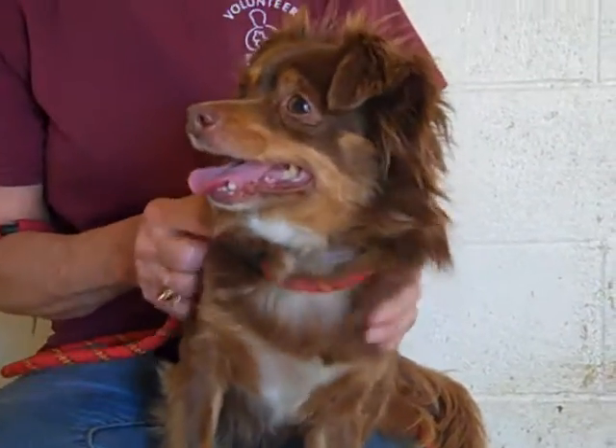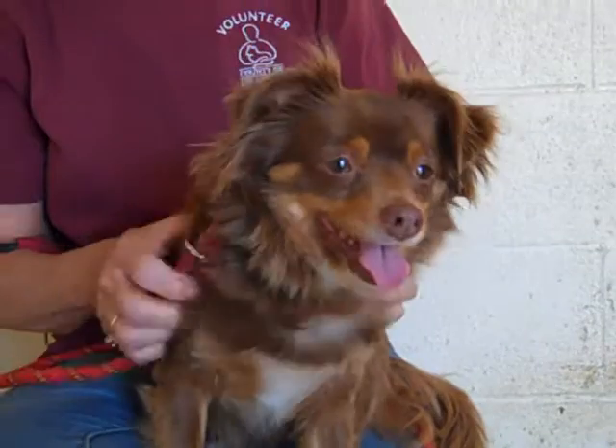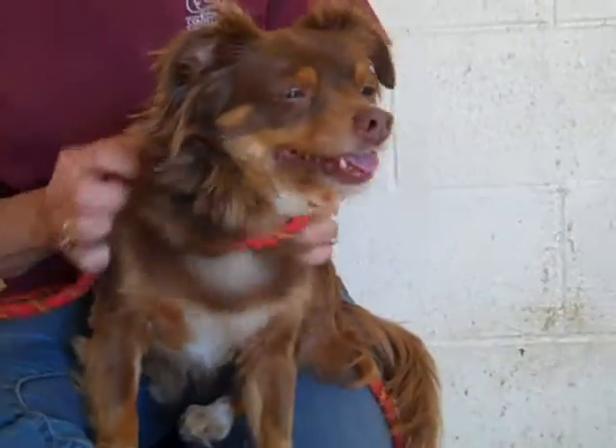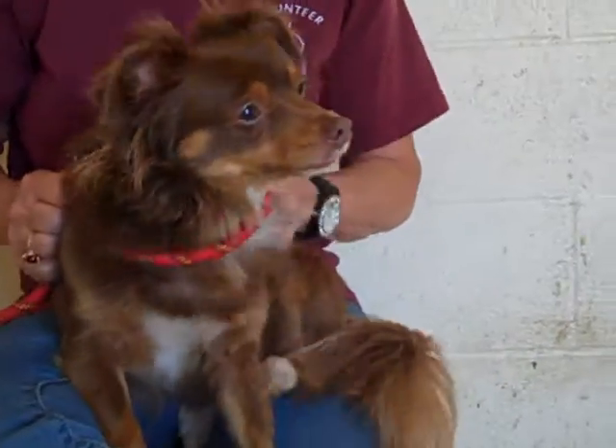She came to the Baldwin Park Animal Care Center as a stray from West Covina on July 3rd. Ginger weighs about 10 pounds. At two years old, she's probably not going to get much bigger, so she's a perfect teeny-sized dog.